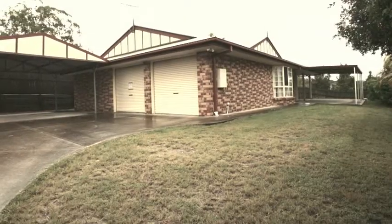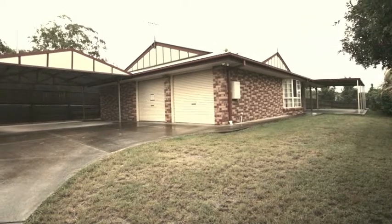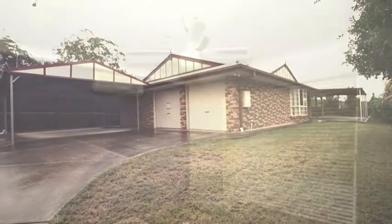Ready for you to just move in and put your feet up, this spacious home in the beautiful suburb of Belberry is perched on a fully fenced 675 square meter block of land.